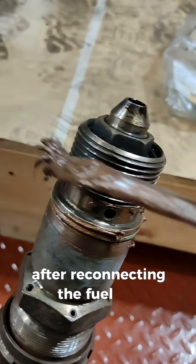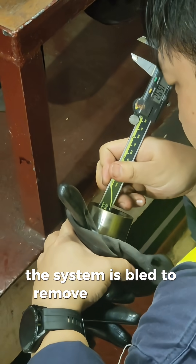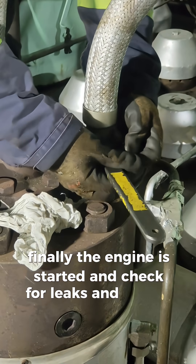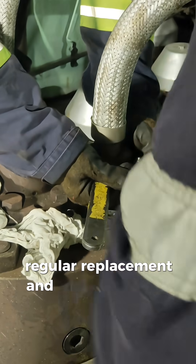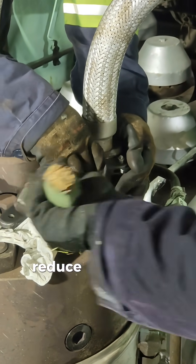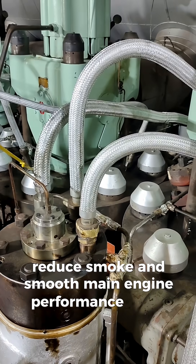After reconnecting the fuel line, the system is bled to remove trapped air. Finally, the engine is started and checked for leaks and proper operation. Regular replacement and maintenance of fuel injectors ensure efficient combustion, reduced smoke, and smooth main engine performance at sea.